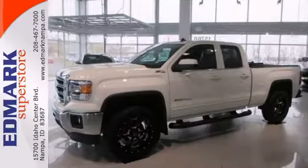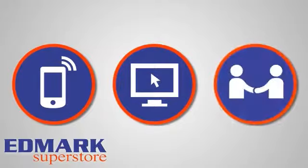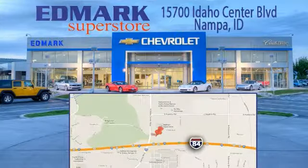Come on and take your test drive today. Call, click, or stop in today. We're conveniently located at 15700 Idaho Center Boulevard in Nampa, Idaho — just 15 minutes from downtown Boise in the Idaho Center Auto Mall.